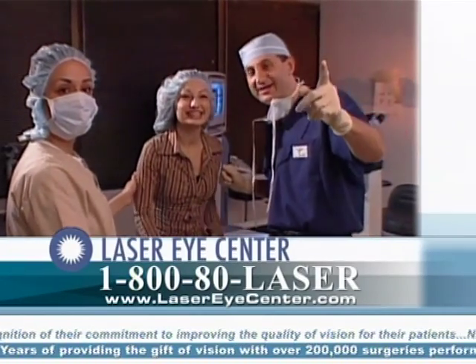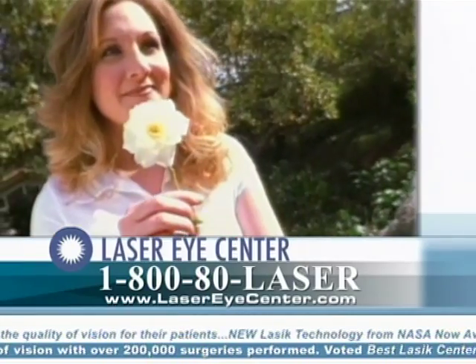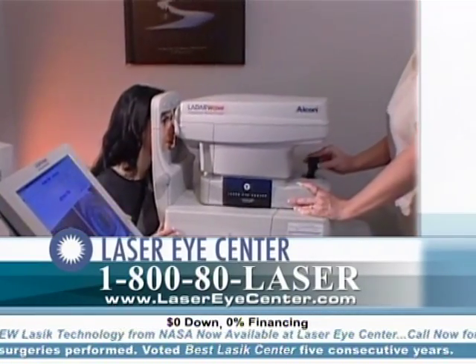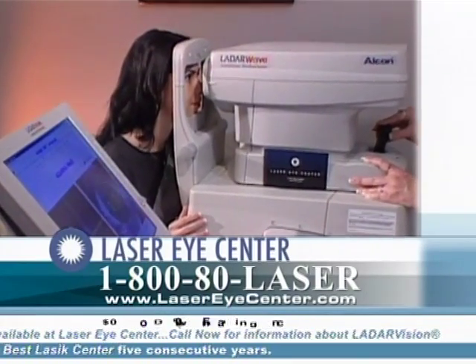The vast majority of our patients who have had conventional laser eye surgery have achieved very good results and are delighted with their vision. But a new procedure called custom cornea is taking laser vision correction to the next level.